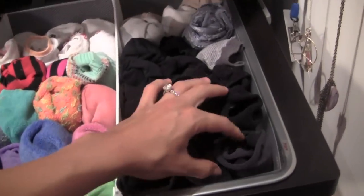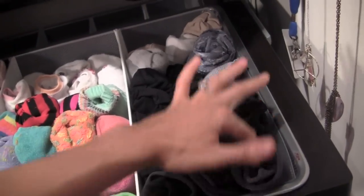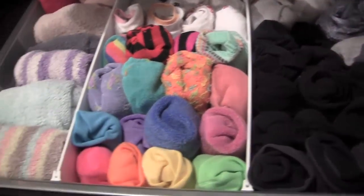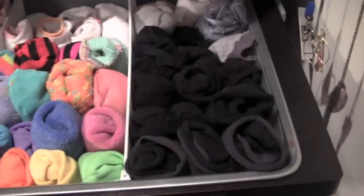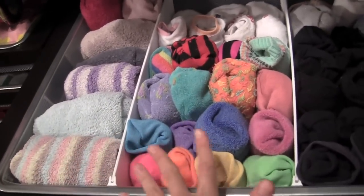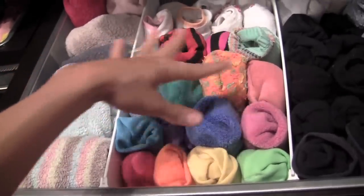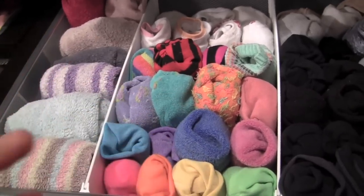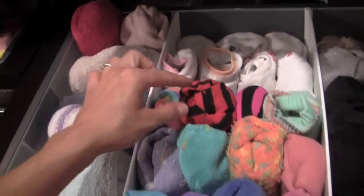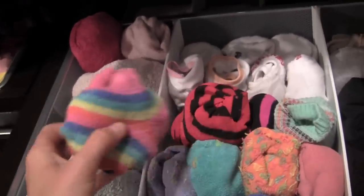For dressy socks, all I do is I roll the socks into a ball and then I stick them vertically up like this so I can see all my socks right when I open the drawer. With the casual socks, I have like every color of the rainbow because these six came in a pack. I just color code them — organize them by color — because it just makes it really pretty. These are my lucky socks. I love these socks — they're cute.